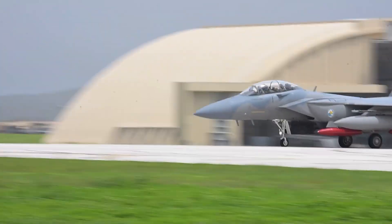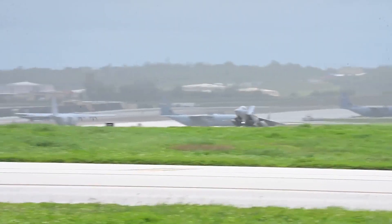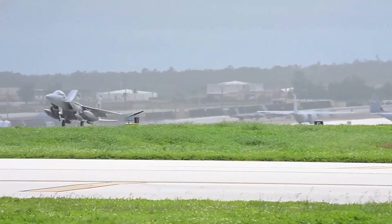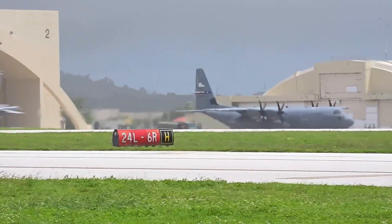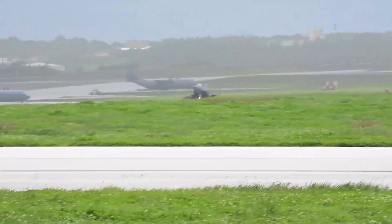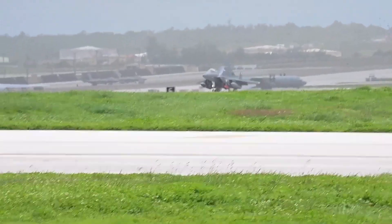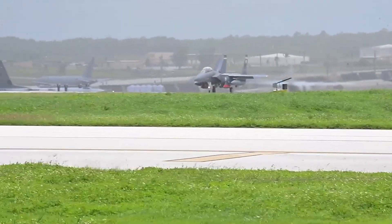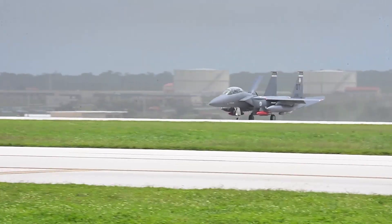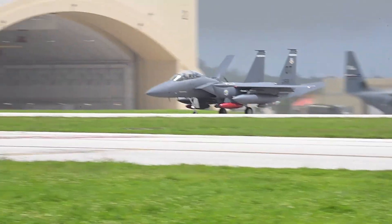The legendary F-15 Eagle has ruled the skies for decades, but its new version, the F-15EX Eagle II, takes that legacy to an entirely new level. Designed to bridge the gap between the F-22 Raptor and the F-35 Lightning II, the Eagle II combines raw power, cutting-edge technology, and unmatched strike capability — revealing the technical details, curiosities, and innovations that make this fighter the nightmare of Russia's and China's air forces.